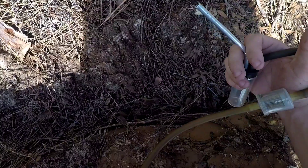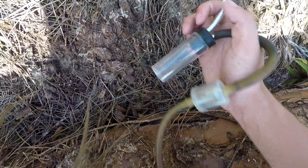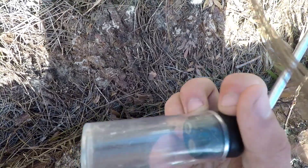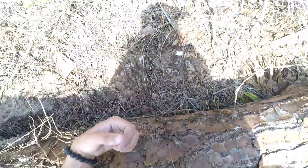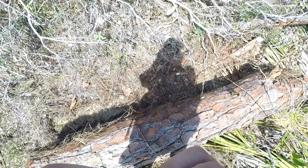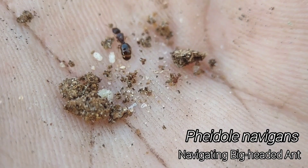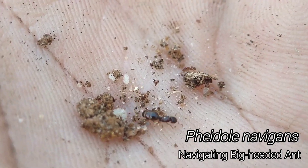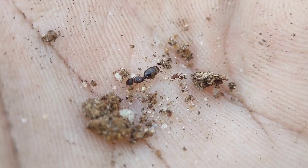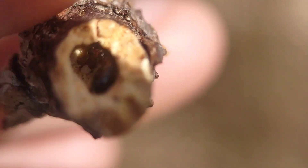Just flipped this huge log and I found a Formica queen — I think it's just navigans. And in the end of this stick is a Crematogaster queen.